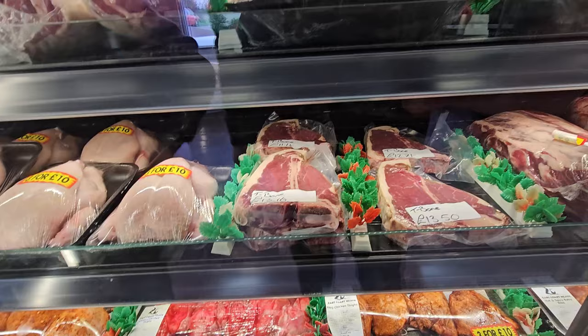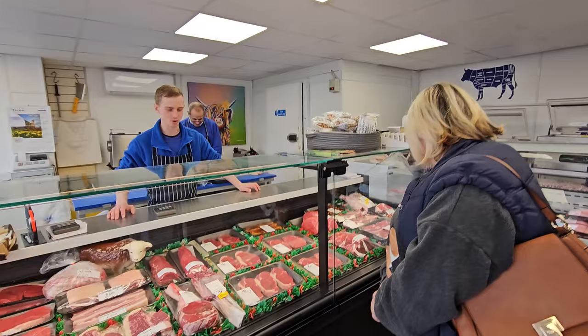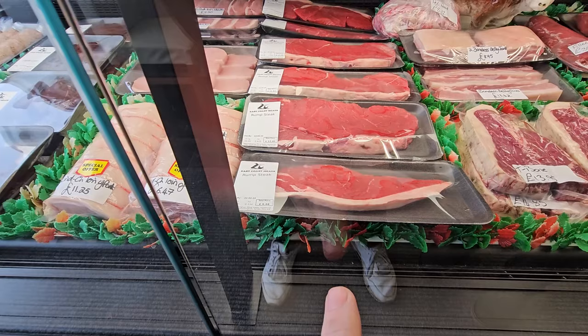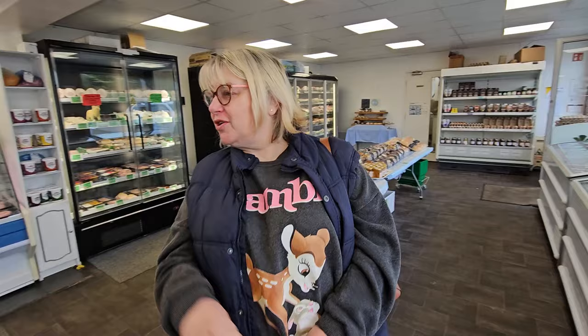And we've got them tomahawk steaks down there folks - they're lovely. Shall we just say about that rolled rib? It shrunk up to nothing, didn't it? You said we wouldn't get that here. Look at them rump steaks - they're a nice size. Look at the fat on them T-bones - they're fantastic. Lovely double steak burgers there folks, and sausage patties as well. I might have a bit of steak. I can eat two steaks a day, that's not a problem.